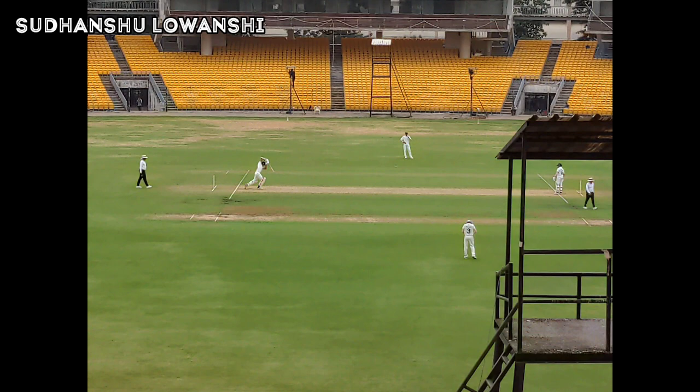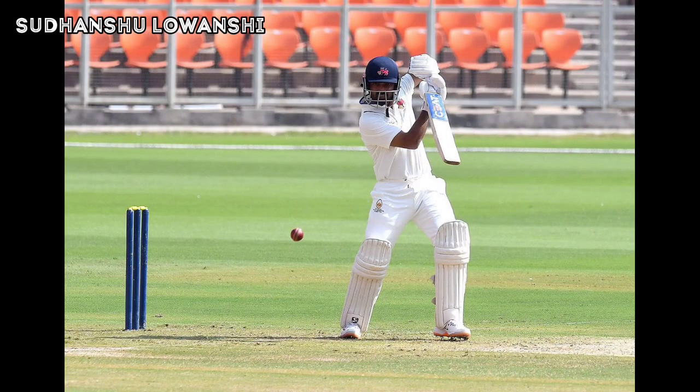That's a hundred from Prithvi Shaw — a strong message to the selectors. He gets to the mark with a boundary through the backward point, and the score of team West Zone moves to 284 runs. That is sensational batting by Prithvi Shaw for team West Zone in this quarter final match.